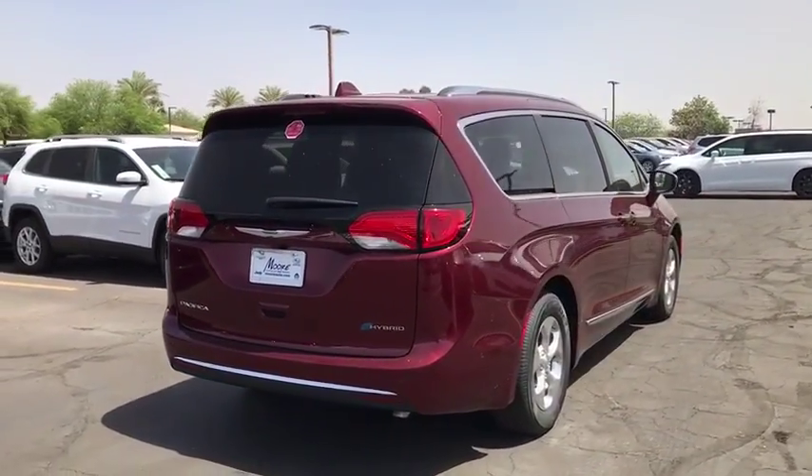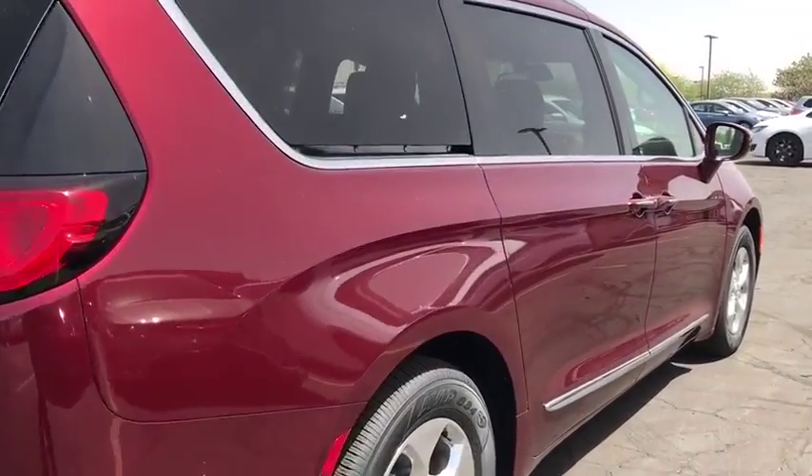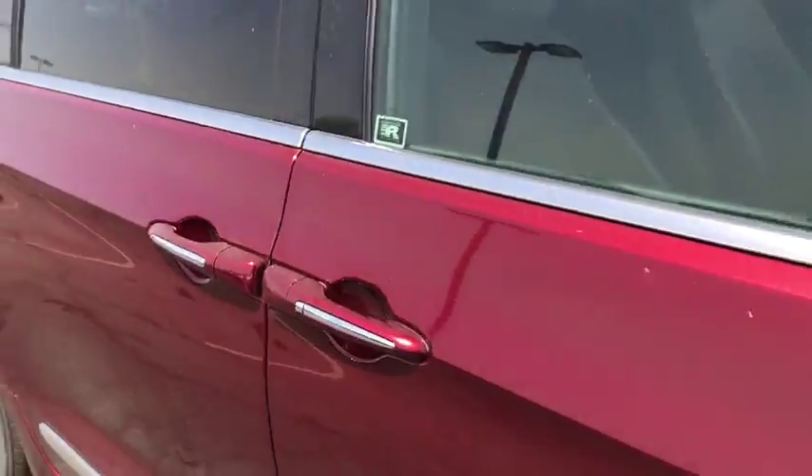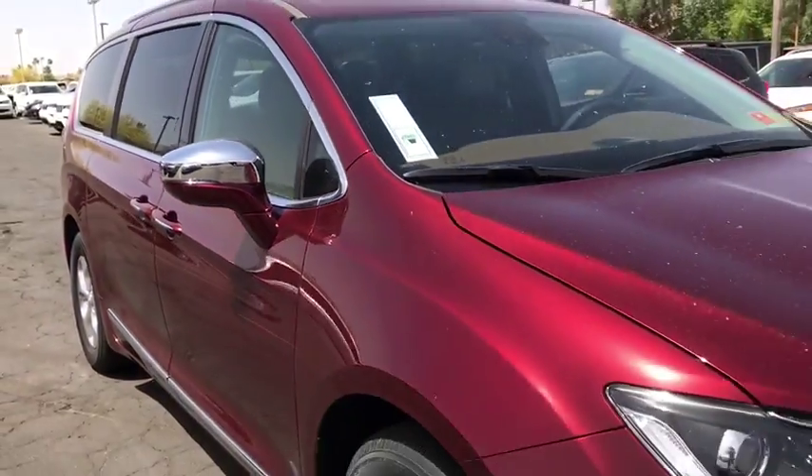Here are some of this vehicle's great options: power liftgate, steering wheel audio controls, traction control, power passenger seat, navigation system, remote engine start.